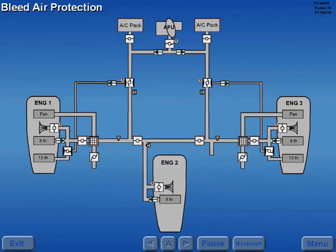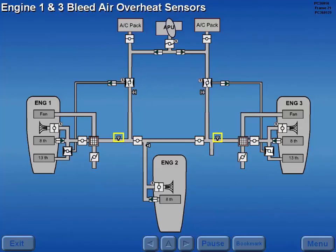The bleed air overheat system monitors bleed air for excessive temperatures. The number one and three engine bleed air overheat sensors monitor the temperature of bleed air entering the cross-bleed manifold downstream of the engine pre-coolers.